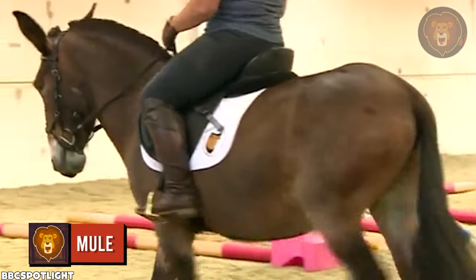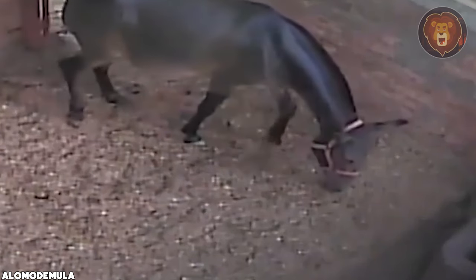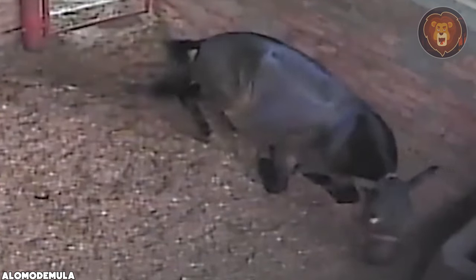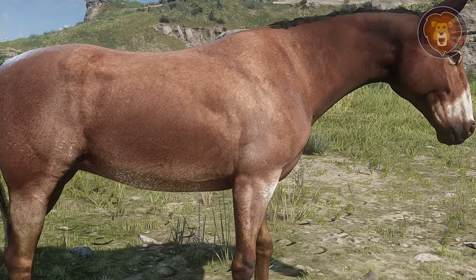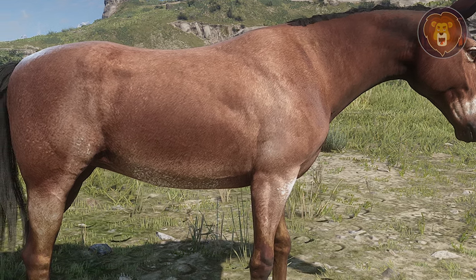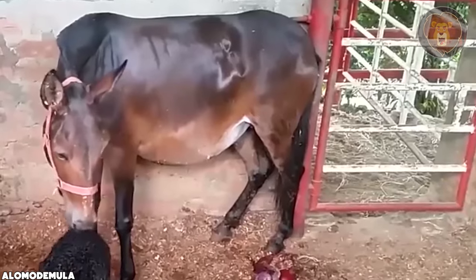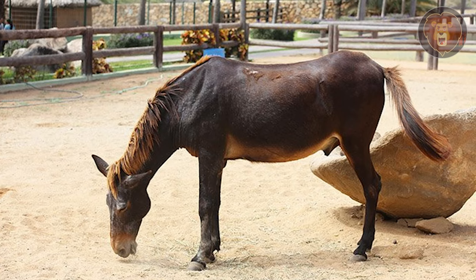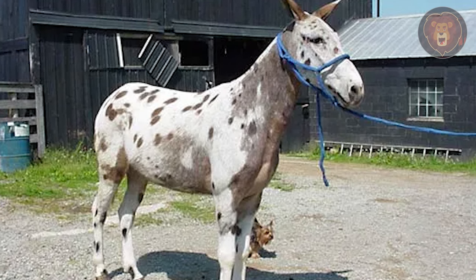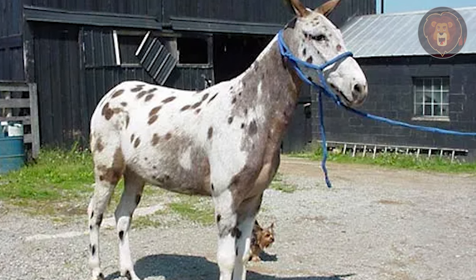Mule. The mule is one of the most well-known and widely recognized hybrid animals. It played a crucial role in agriculture and transportation for centuries. The origin of mules can be traced back to ancient civilizations. It is the offspring of a male donkey and a female horse. This hybridization occurs naturally, although it is often facilitated by humans. Mules are known for their exceptional strength and endurance, making them valuable for plowing fields, carrying heavy loads, and navigating challenging terrain. They are also highly intelligent and adaptable.